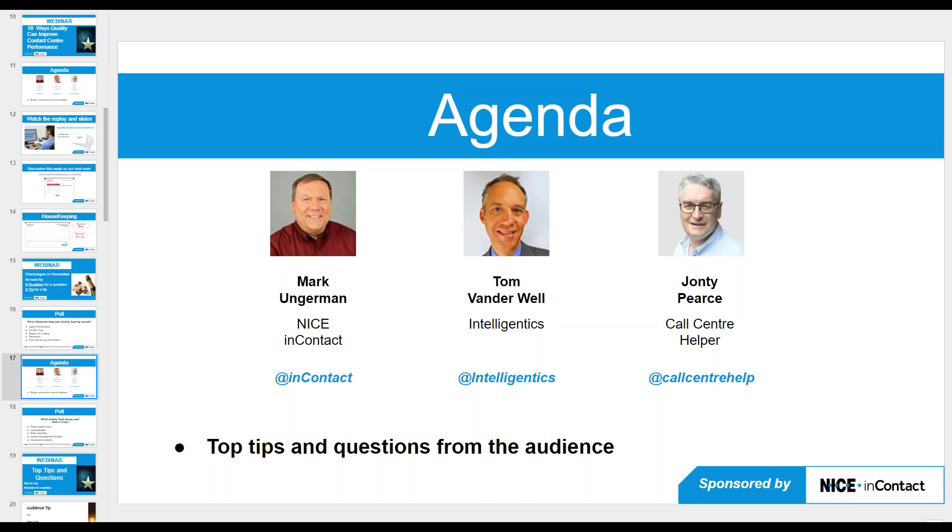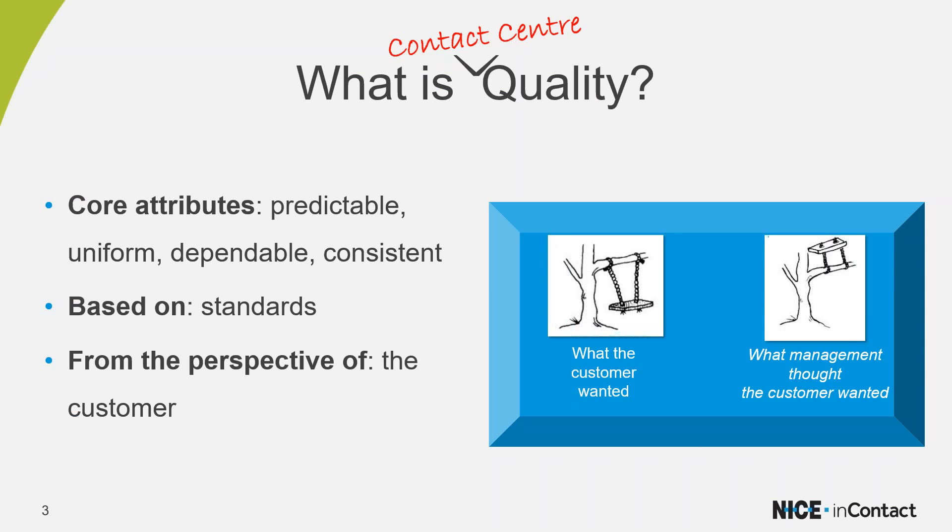So maybe the first takeaway of today is: if you're not already including post-call survey information in your quality scores, now may be the time. And if you can get that granular down to the agent level, even better. Now let's dive into the bread and butter of the webinar — Mark will take us through his quality framework.